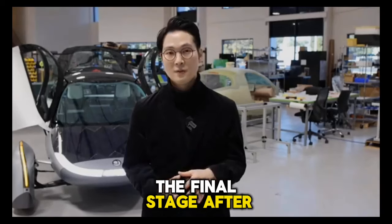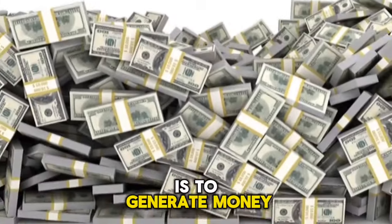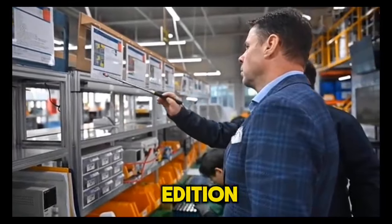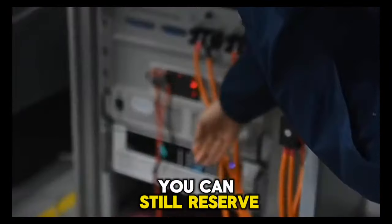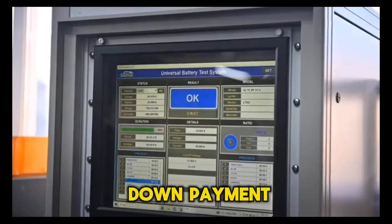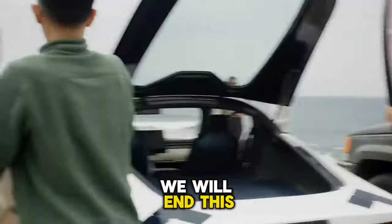The final stage, after Aptera's production intent vehicles have been verified, is to generate money to buy high-volume production tooling and equipment. Even if the limited-edition launch-edition solar EVs are all sold out, you can still reserve an unnumbered or fully customized Aptera model for a $100 down payment. For now, we will end this briefing there.